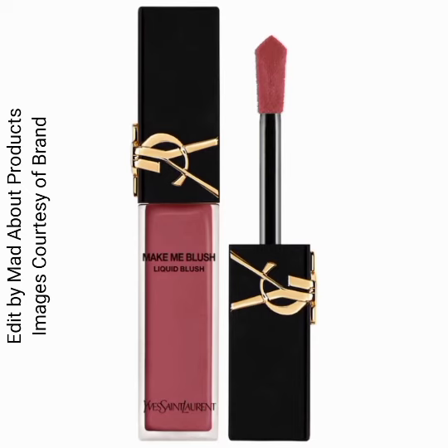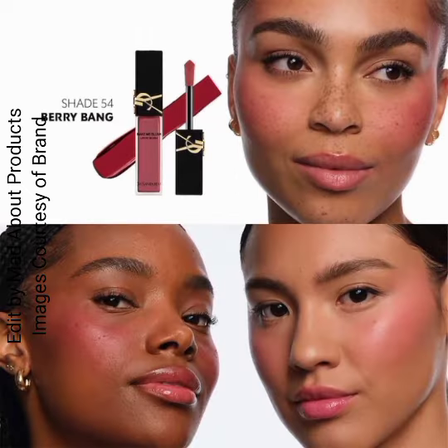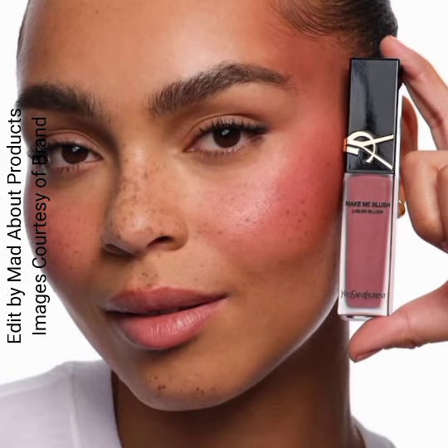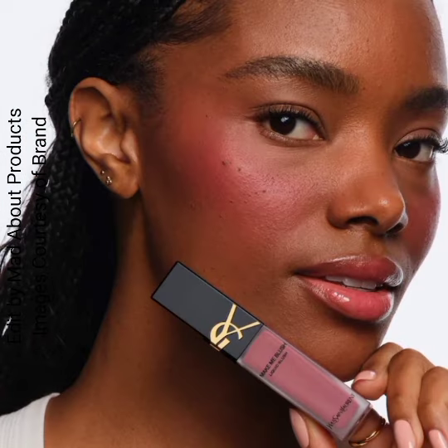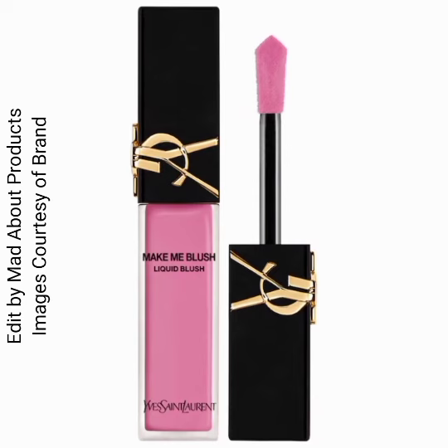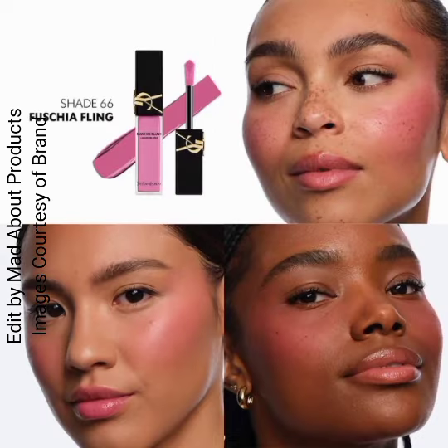This is a weightless and long-lasting liquid blush with a creamy formula that stays all day and dries like your favorite powder blush. It's ultra buildable for a healthy flush or rush of vibrant color and easily blendable for a blurred soft cloud skin finish.